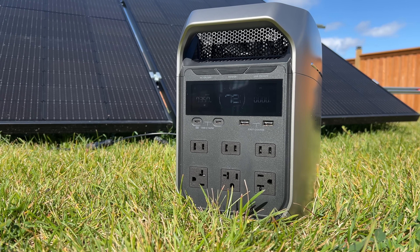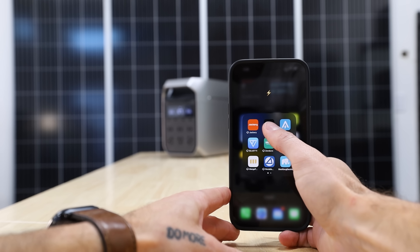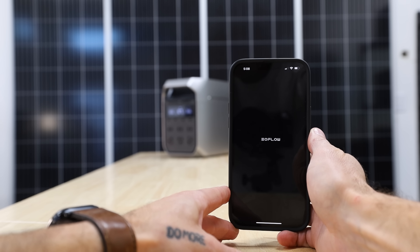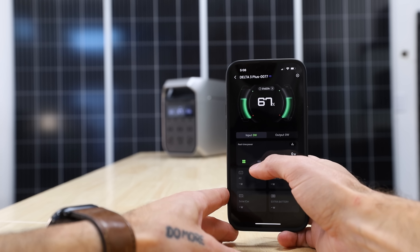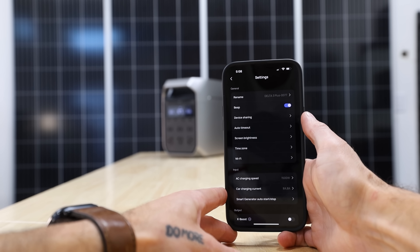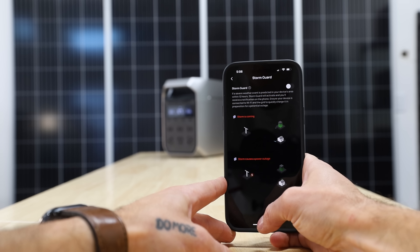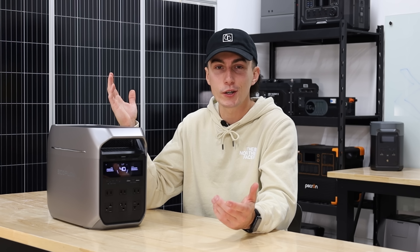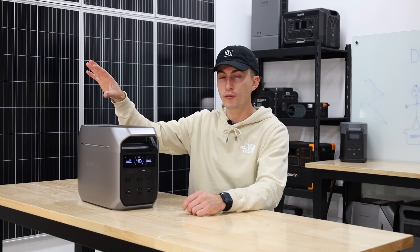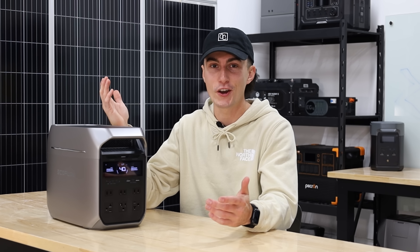The last EcoFlow advantage is that the Delta 3 Plus, like basically every EcoFlow product, has an app, and it's pretty good. It lets you do quite a bit — you can turn everything on and off, schedule tasks, get storm warnings, and control it remotely. It'll send you notifications if it's getting low or if it starts charging. It's not a deal breaker, but having an app is pretty cool, especially if you're running this unit far away from you.